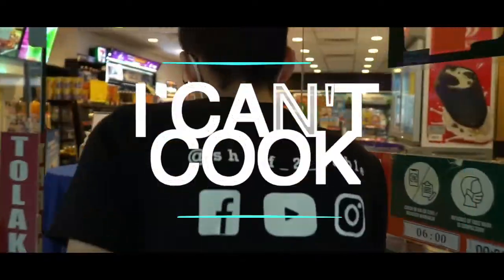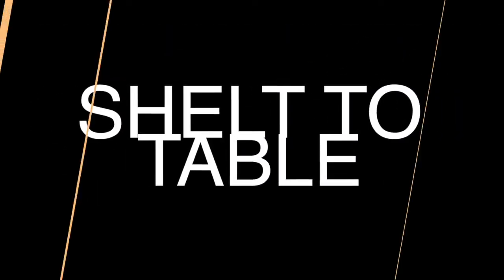Hi guys and welcome back to another episode of Shelf2Table. My name is Ian and I can't cook. Today we're going to be doing something a little bit different. As you all know, we've been stuck in lockdown for the longest time, especially us Malaysians. So when we had an opportunity to come out and film outside, we couldn't give it up.